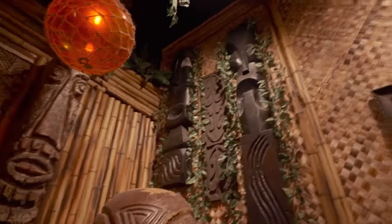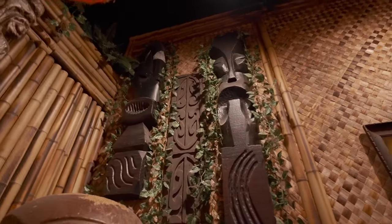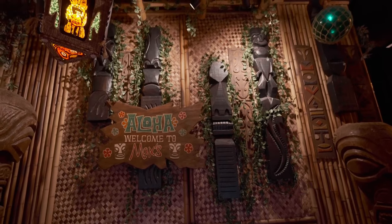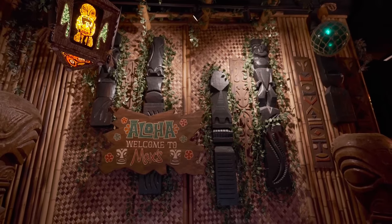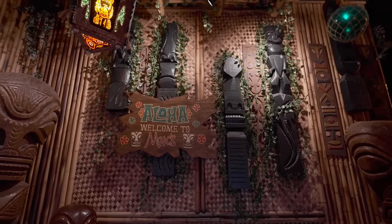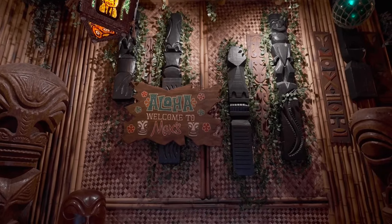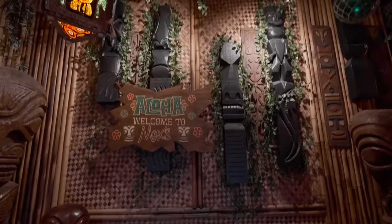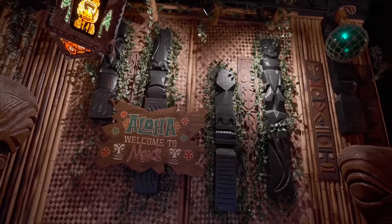These black apartment complex tikis are from Playa Del Rey, California — the tikis apartment complex that has been remodeled and no longer has any tikis. I believe they threw these out and they were dumpster-dived, so they were going to be trashed. They show up all over the bar — or restaurant — or supper club, whatever you want to call it.